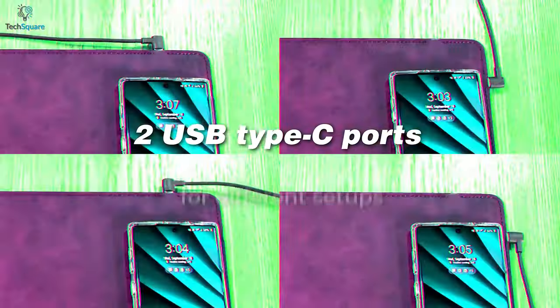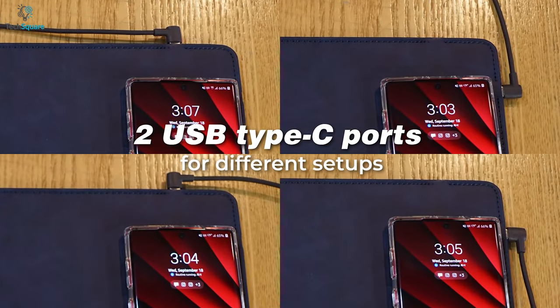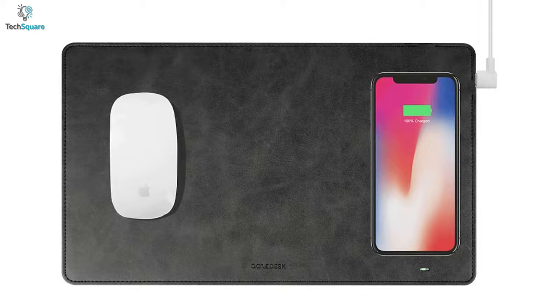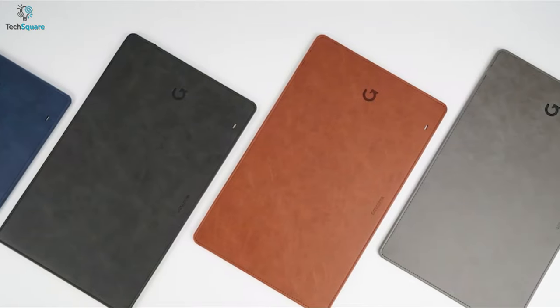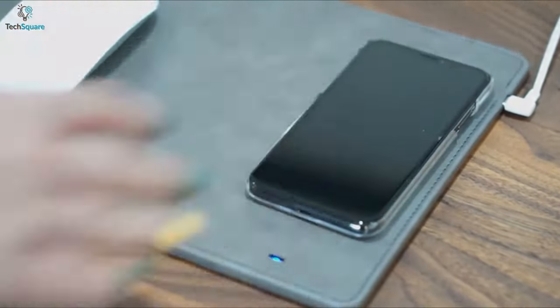It features two universal USB Type-C ports to adapt to different setups, letting you choose different ways of charging. So get your smartphone charged effortlessly and also have smoother mouse movement with this GagePad Pro mouse pad.